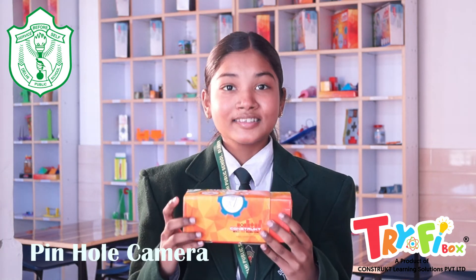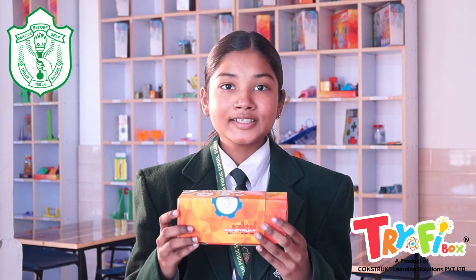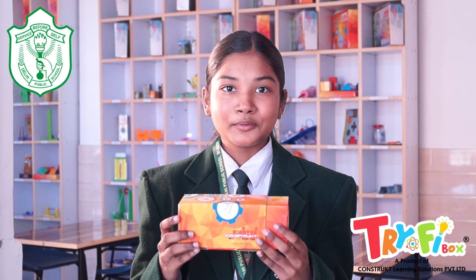We have created a model of a handheld vacuum cleaner which works on the principle of suction pressure, and the suction pressure is created by a DC motor. This is a pinhole camera — in this activity I have learnt the properties of light and how images are formed.